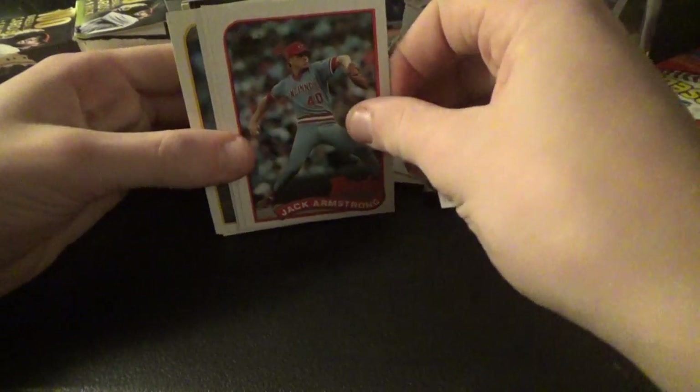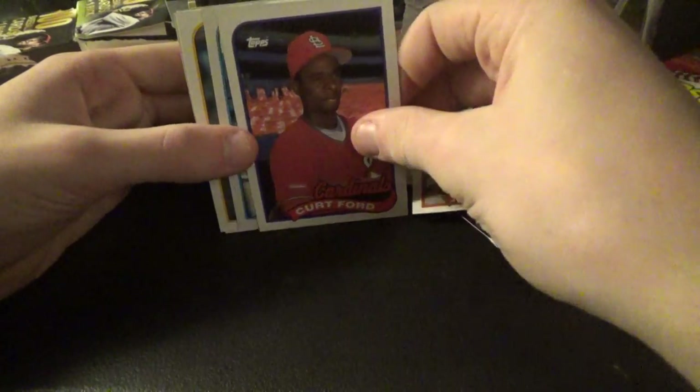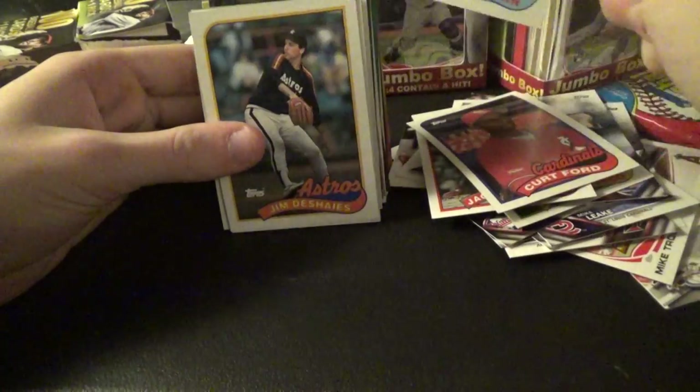Mario Diaz, Jose Canseco — I already have this one but it's not bent like this one. I didn't mean to throw it but you can see it's bent. Jack Armstrong, Kurt Ford, Mike Flanagan.